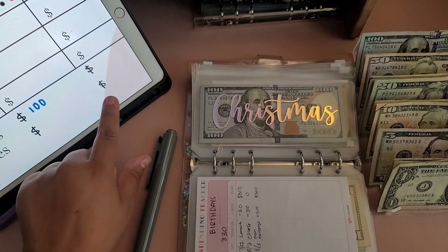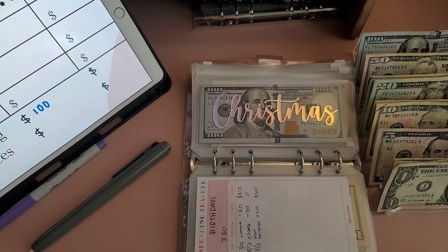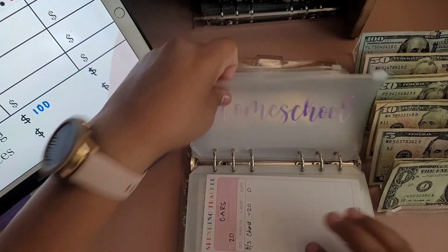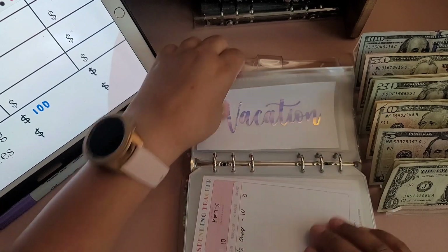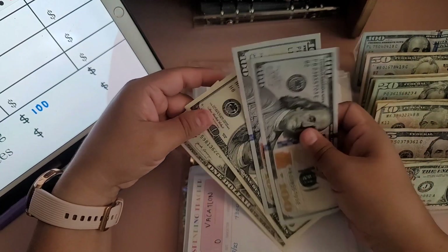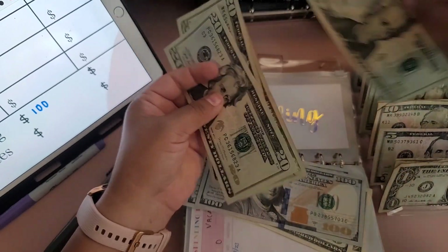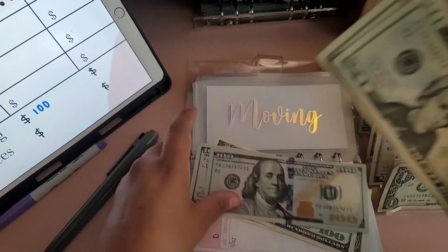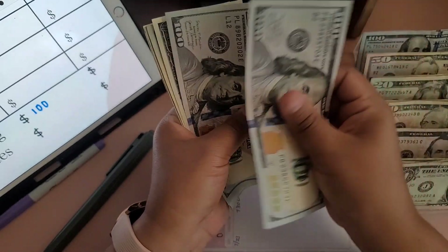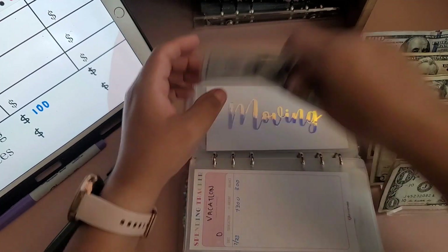I had to add extra spaces and braces in the binder for moving. We're not doing gifts, beauty, clothes, cars, homeschool, health, pets, or vacation — we are doing moving. Adding $100 to moving in $20s. In moving we now have $100, $200, $300, $320, $340, $360, $380 — $401 in moving total.